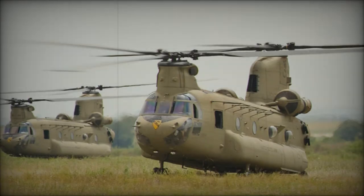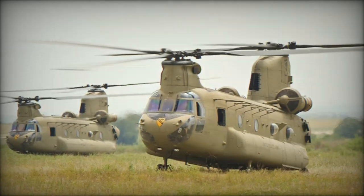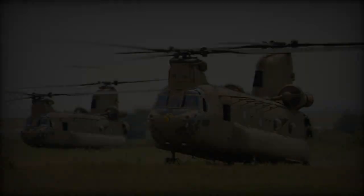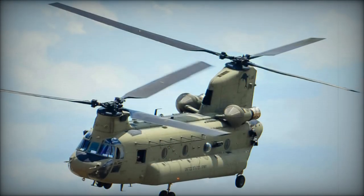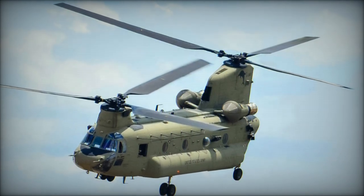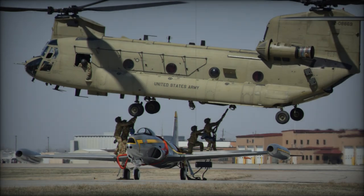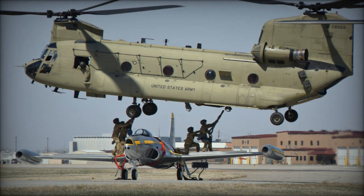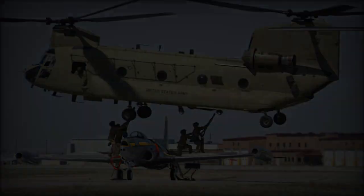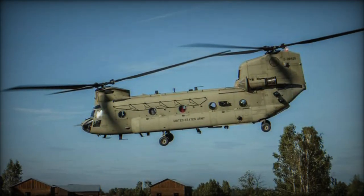The introduction of the Chinook CH-47F Extended Range, ER, into the British Armed Forces signifies a substantial leap forward from earlier CH-47 models, incorporating numerous advancements to elevate its operational capabilities. The CH-47F ER variant stands out for its significant enhancements in performance, capacity, and technology, specifically tailored to meet the complex demands of modern military operations.